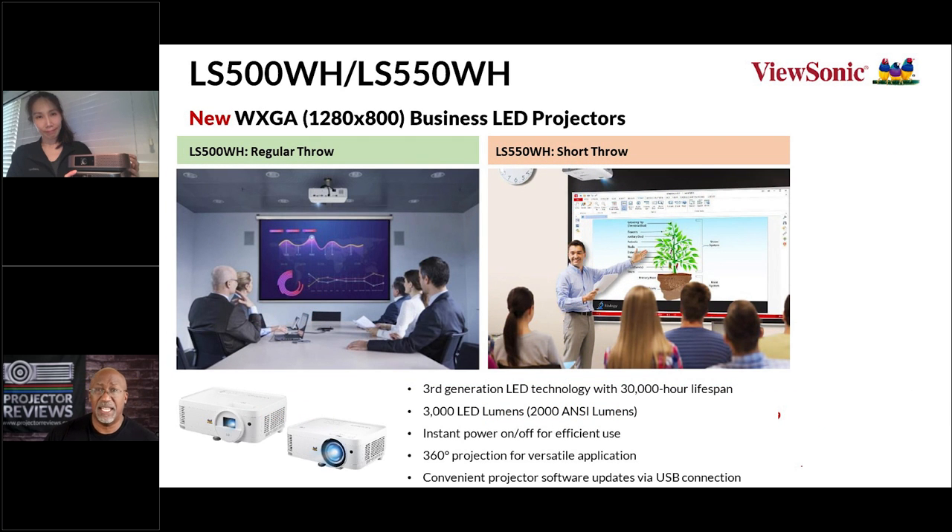The LS500 and LS550 are WXGA resolution projectors — the resolution commonly found in classrooms and boardrooms for presentations. They have all the benefits of ViewSonic LED projectors: long life, low power consumption, and high brightness at 3,000 LED lumens. Available in two models — standard throw for the back of the room, or short throw — the choice depends on the room configuration. There are also home theater and home entertainment applications for these LED projectors beyond strictly business use.